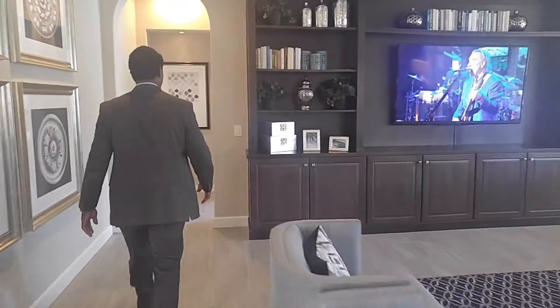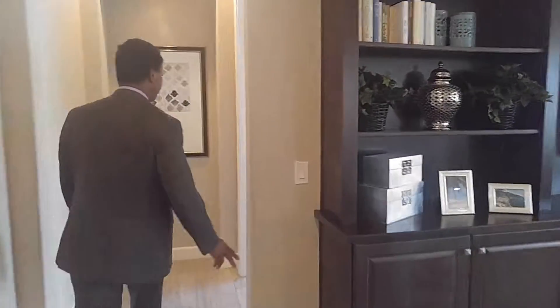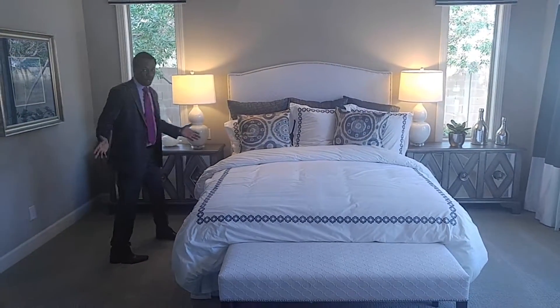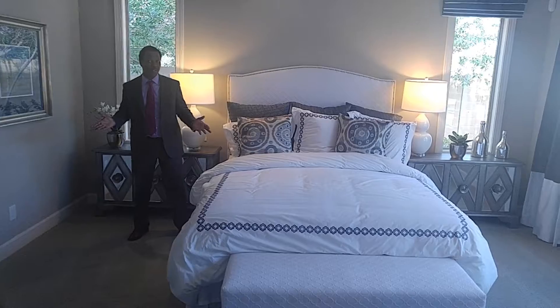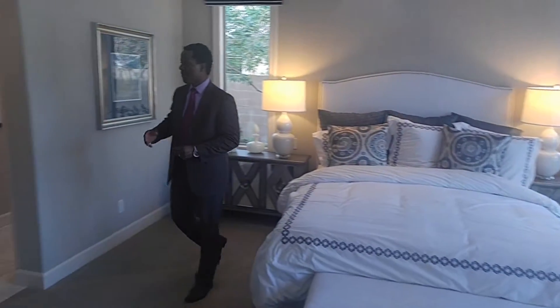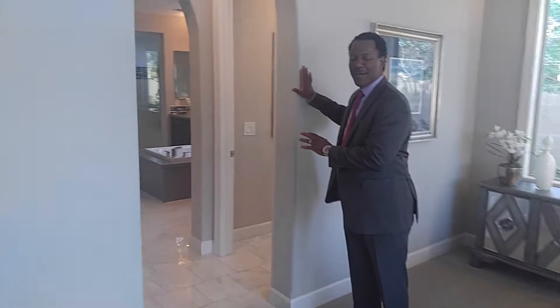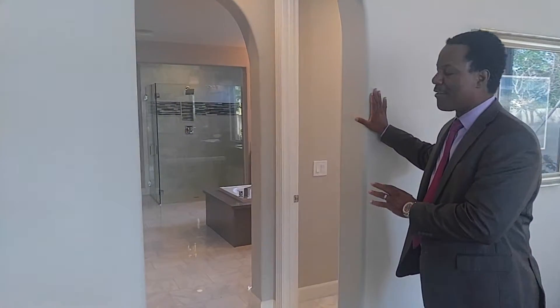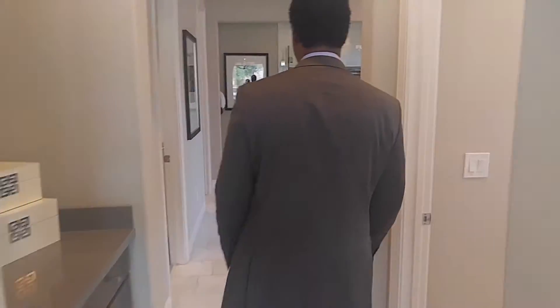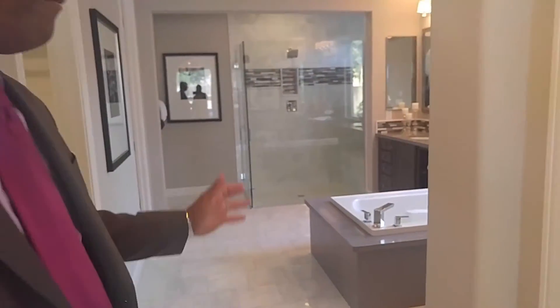So follow me to this master retreat. Would you agree that this is truly a master retreat? You have mountain views — and wait till you see this master retreat. I bet it's envied by most. Amazing.